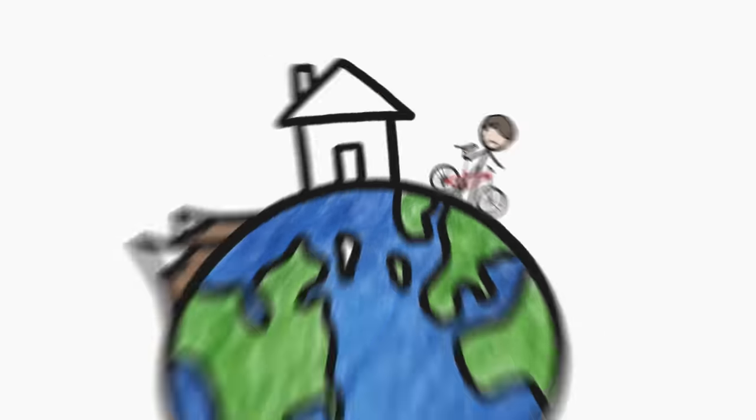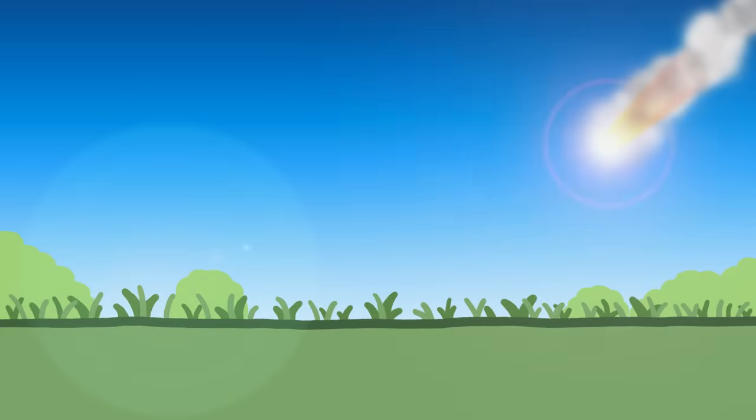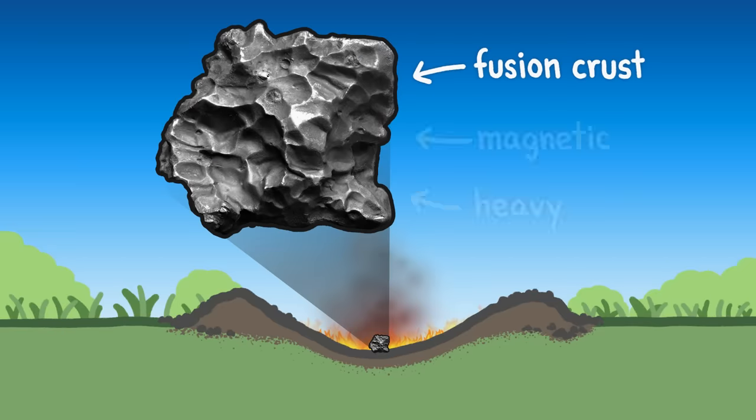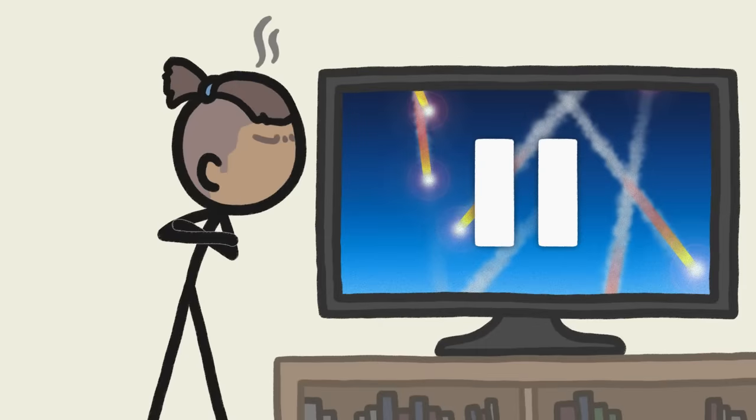Hi, I'm Cameron, and this is MinuteEarth. Meteorites take a scorching trip through our atmosphere, so when they land on Earth they are basically burnt on the outside and have pretty distinctive features. And over the eons, billions upon billions of meteorites have landed on Earth, but you've probably never stumbled across one.